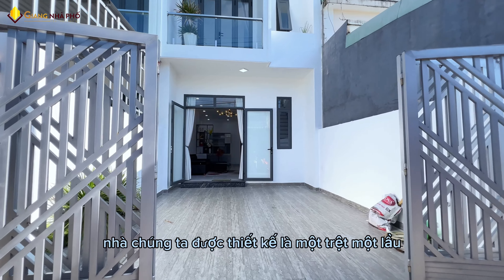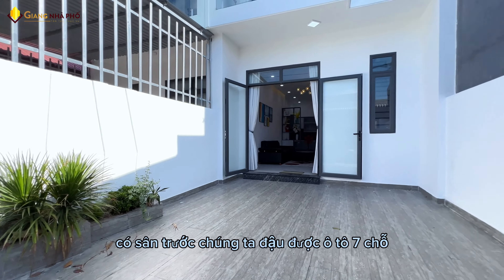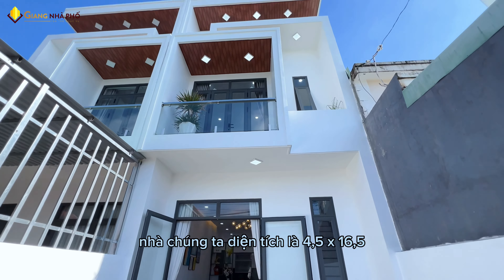Nhà được thiết kế là 1 trệt 1 lầu, 3 phòng ngủ, 2 nhà vệ sinh, 1 phòng thờ. Có sân trước đậu được ô tô 7 chỗ. Diện tích nhà là 4,5m ngang, dài 16m5.